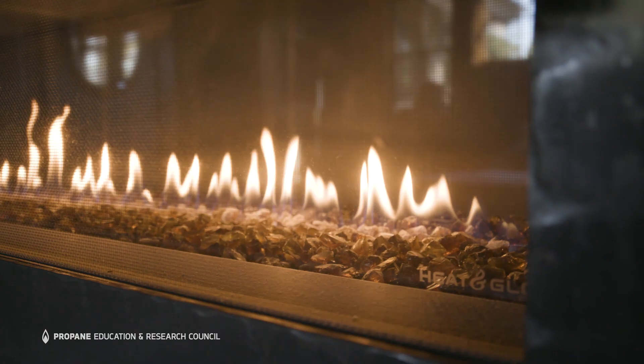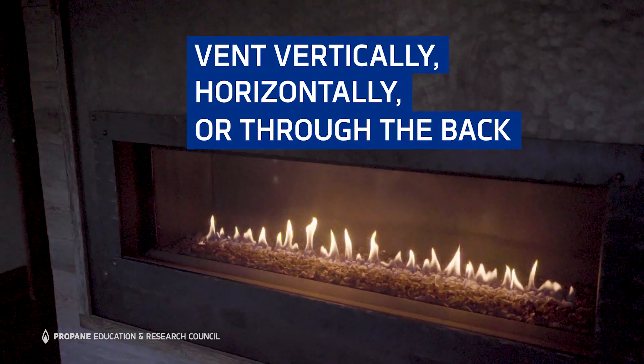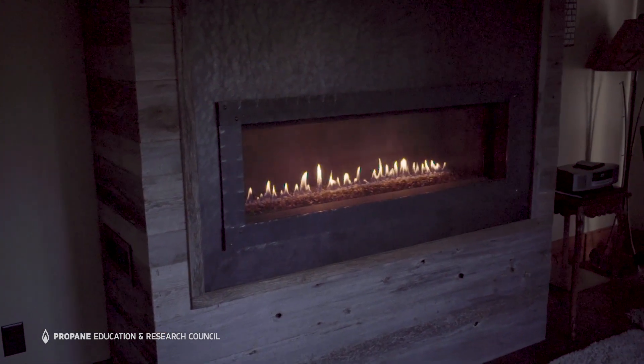These linear fireplaces and all direct vent gas fireplaces are very modular, so they can be installed in multiple locations and many venting configurations. It's very versatile and easy to accommodate the homeowner's dreams with this fireplace.